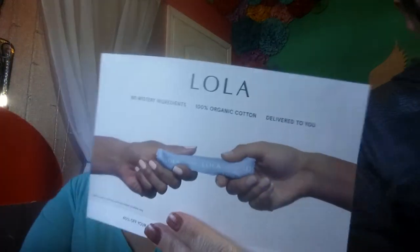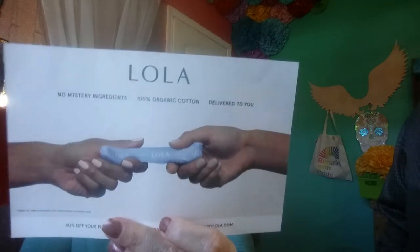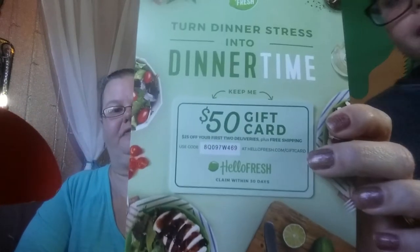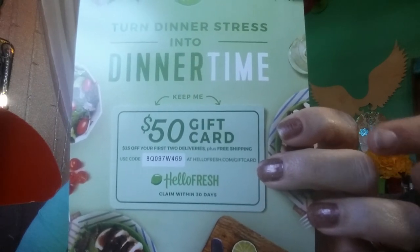Then there's Lola, which is feminine products and all natural wipes — use foodoffer2redeem at mylola.com. And then there is a $50 gift card at HelloFresh, which I do believe is $25 off of each of your first two boxes. That is that, guys. All done. Thank you guys so much for coming and watching us. If you haven't already, please subscribe to our channel as we love to do unboxings — anywhere from makeup to jewelry to food and geek and gamer gear.